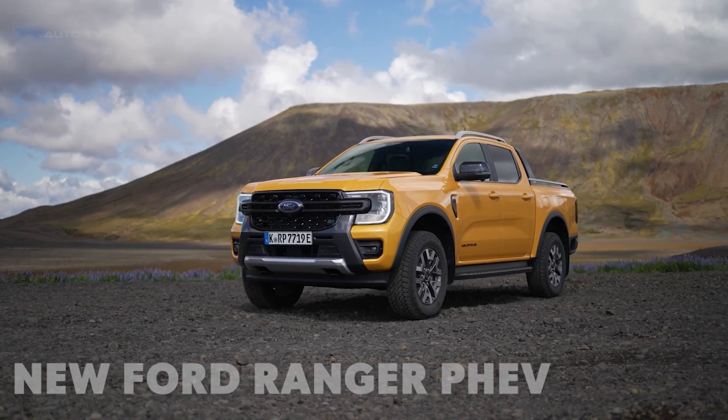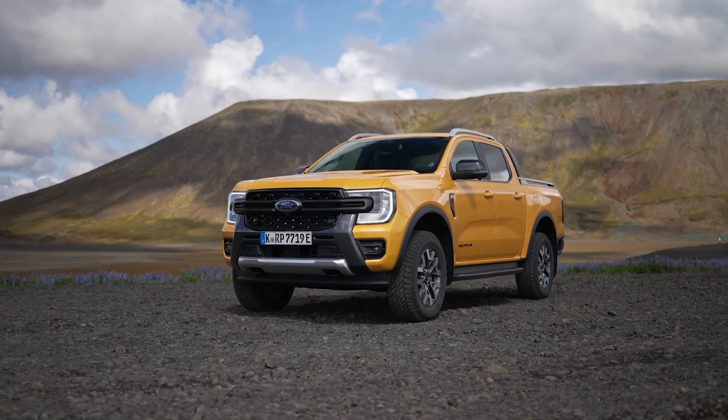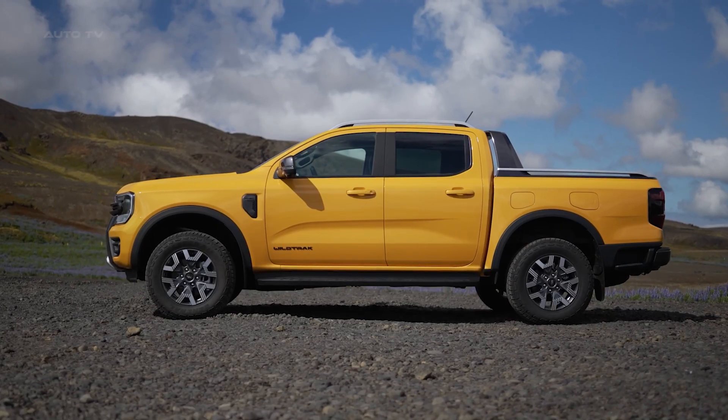When Ford revealed they were making a plug-in hybrid pickup truck, the internet went crazy. Some called it brilliant, others called it pointless. But after taking an in-depth look at the new Ranger plug-in hybrid, I'm here to tell you which camp is right.